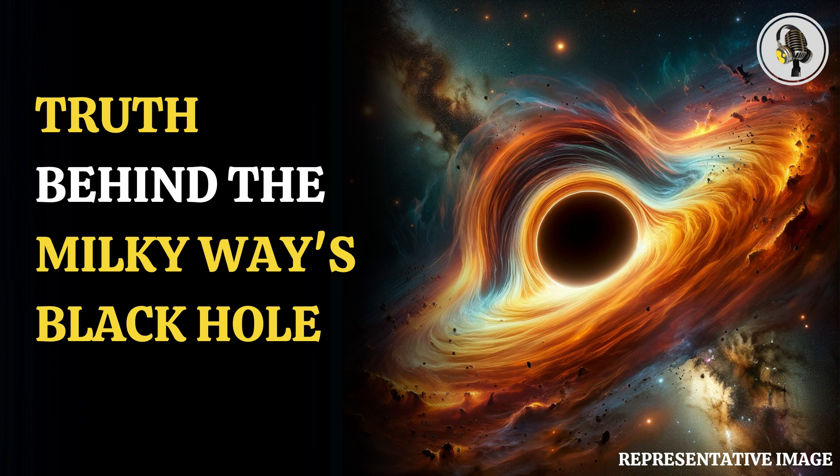These images are reshaping our understanding of black holes. Two years after we became aware of the existence of Sagittarius A*, a giant black hole at the center of the Milky Way, the Event Horizon Telescope captured it in polarized light for the first time, and it gave some fascinating insights.